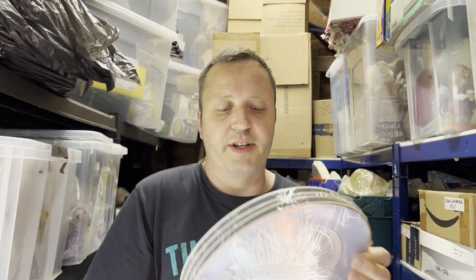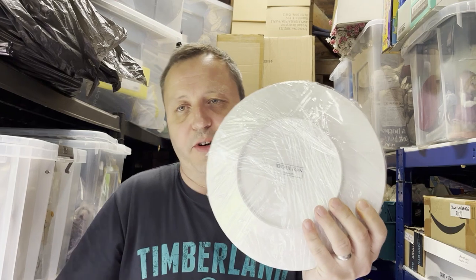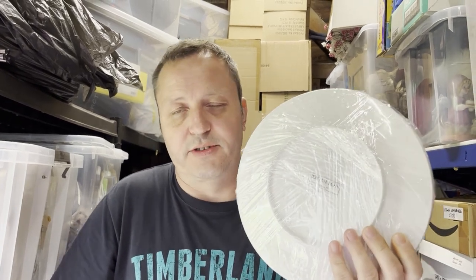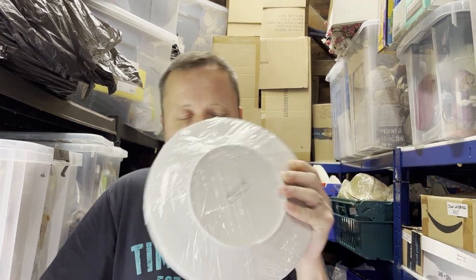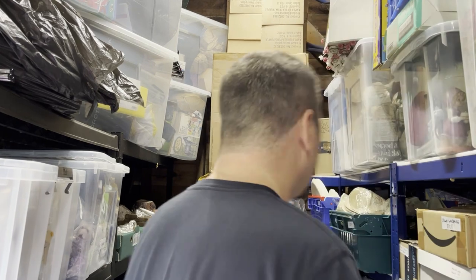One lot was found at a charity shop, one at the auction, and I just did an average price. It's Dalton, not Royal Doulton, although it is sort of part of the same company — there was a Daily Mail connection, collect-your-vouchers thing.